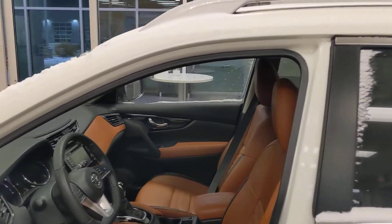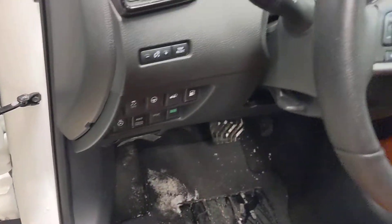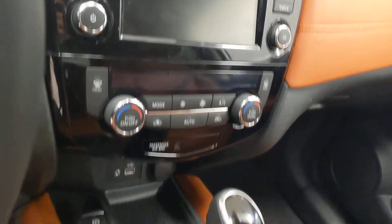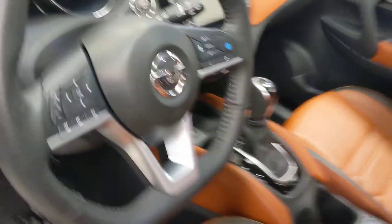On the inside, you have the Platinum Reserve package — that beautiful tan leather, heated seats, heated steering wheel — all there to keep you and your family nice and warm on cold days. The touchscreen controls your audio and shows your backup camera to make parking nice and easy. Pro-Pilot Assist with parking drives itself to reduce stress on those drives to work.